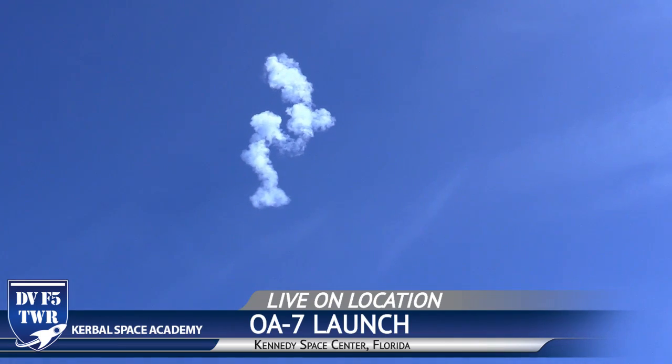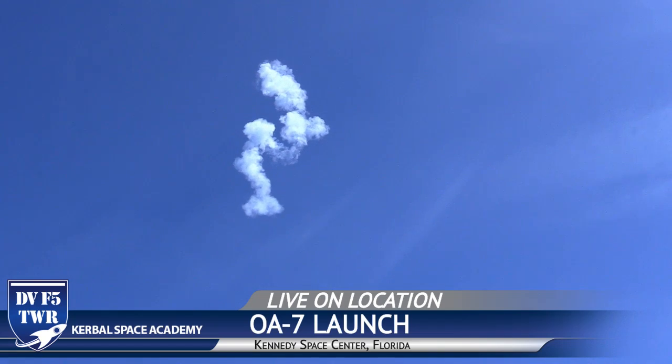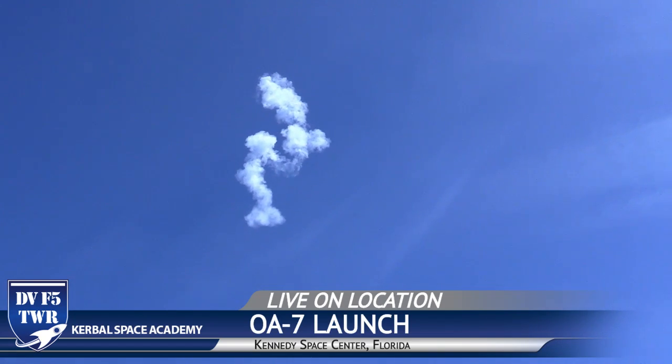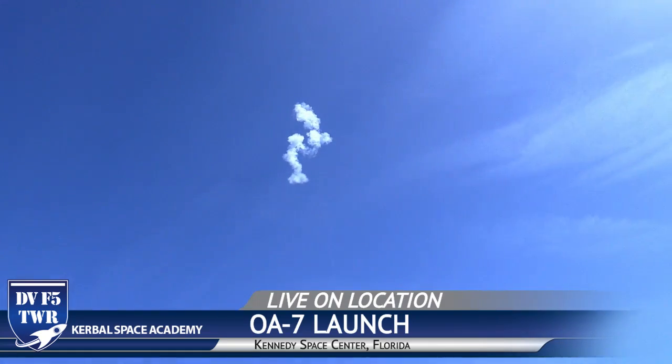You got a little bit of exhaust there — clouds, basically. And that's crazy.